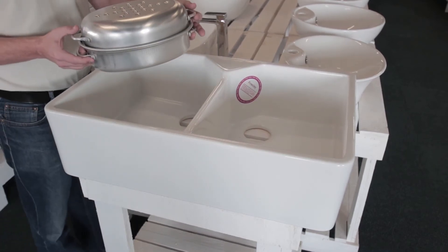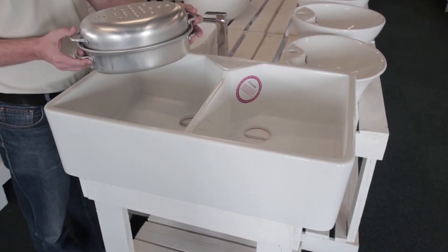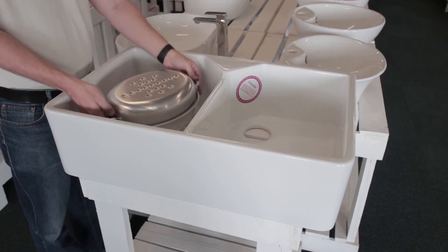In order to give you a good idea of size, we've brought these products that are commonly found in South Africa. As you can see, there is ample space in each bowl.